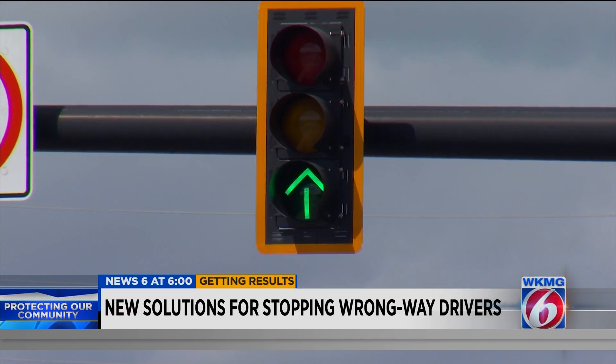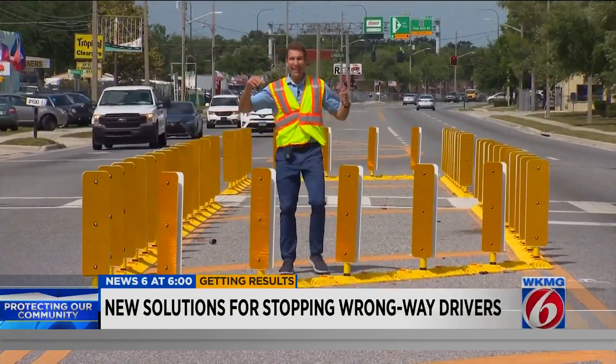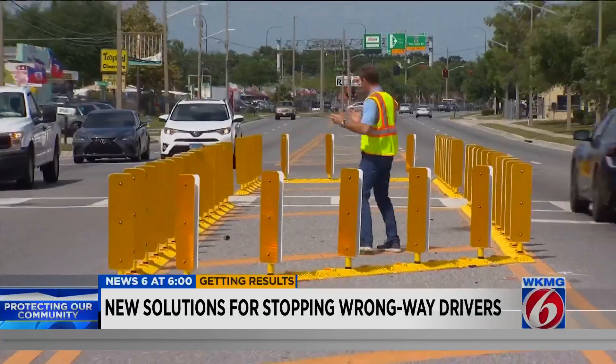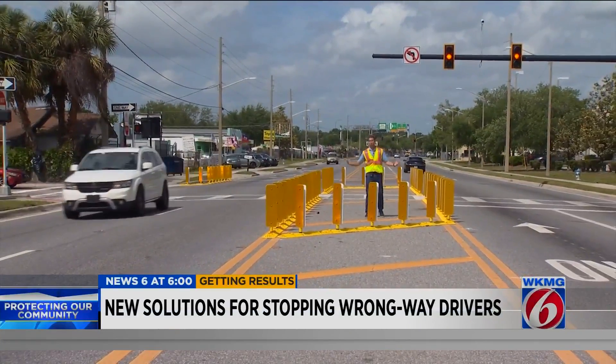Second is to put those same arrows, but this time in green, up on the traffic signals. Third is these things — making it almost impossible for drivers to make this left turn going the wrong way, even if they wanted to.